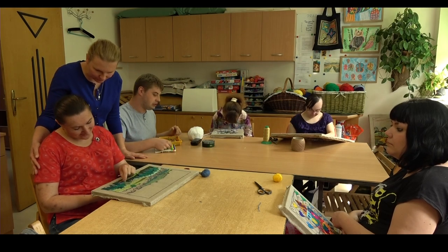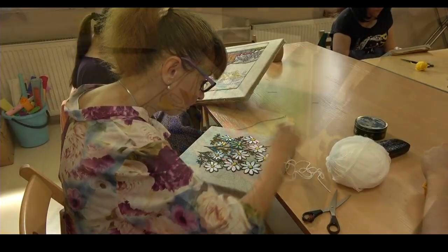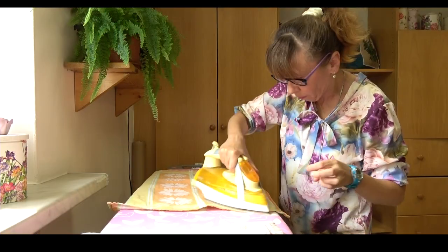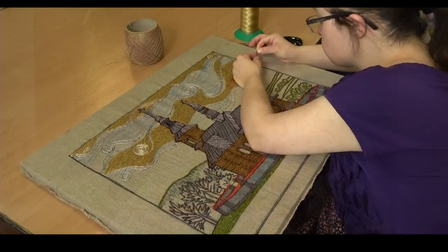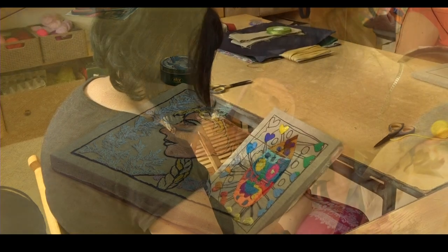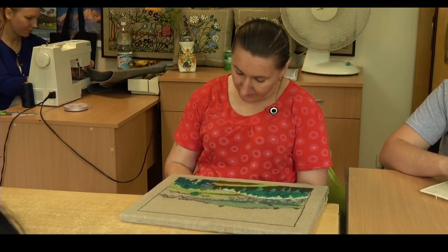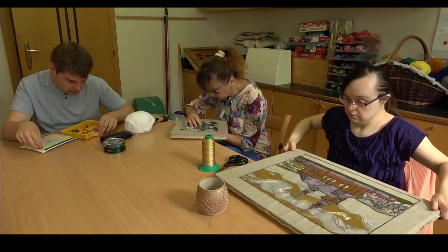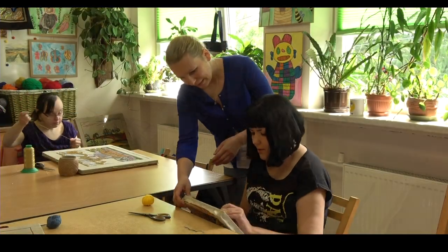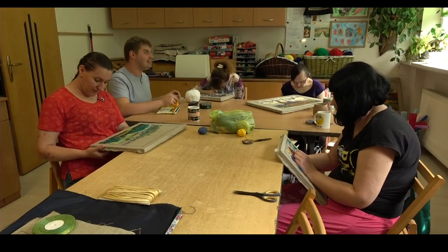Pracownia krawiecko-hafciarska. Uczestnicy mają możliwość poznania różnych ściegów, nabycia umiejętności posługiwania się przyborami do szycia oraz żelazkiem. Nauka haftu, tworzenie różnych aplikacji, a także odpowiednie dobieranie kolorów mają wpływ na rozwój zdolności intelektualnych i poznawczych. Uczą wytrwałości, skupienia uwagi, poprawiają sprawność manualną. W pracowni powstają haftowane obrazy, poduszki, serwety, torby z filcu i innych materiałów i wiele innych użytkowych przedmiotów.